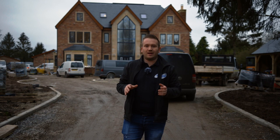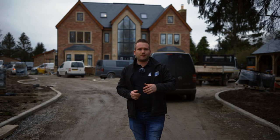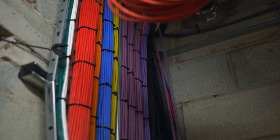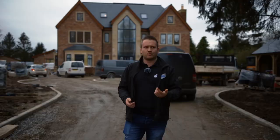Hi guys, Rich from Outer Smart here, over at our project in Knutsford, Cheshire. This video is just a little bit of a site update. As you can see from behind me, things are still quite a way off. This is the property where — before Christmas, actually around October — we came and did the EV pre-wire. There were about 9,000 meters of cable that went into this one, and we got that in in a day — a long day — with nine of us.